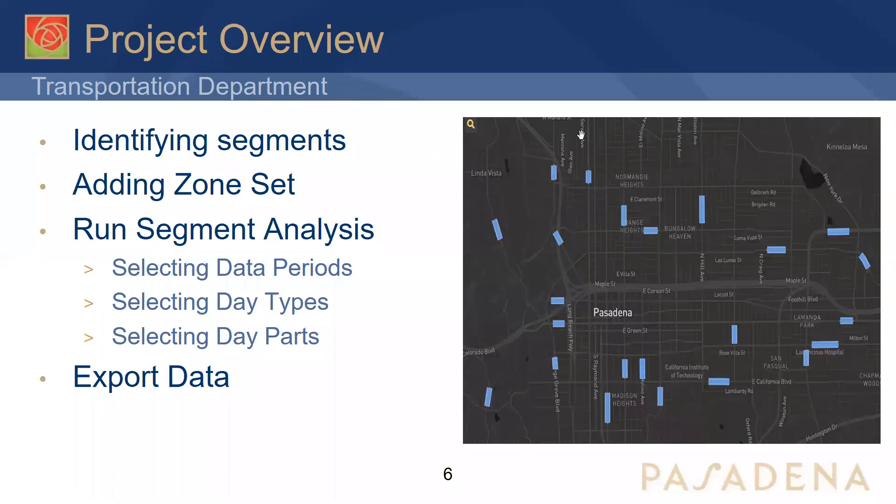Selecting segments is difficult because you want to avoid having traffic signals or traffic control devices within the segment. Since Pasadena is a very urban environment, this is difficult. The best approach is to select as many roadway segments as possible to get the most robust data — you can always remove segments where the data doesn't look right. We went with 23, though in retrospect I'd go back and add more for a more robust dataset. After identifying your segments, you create the zone, and then you can run the analysis. You can select data periods, which is how we did the pre and post COVID comparison using 2019 historical data.